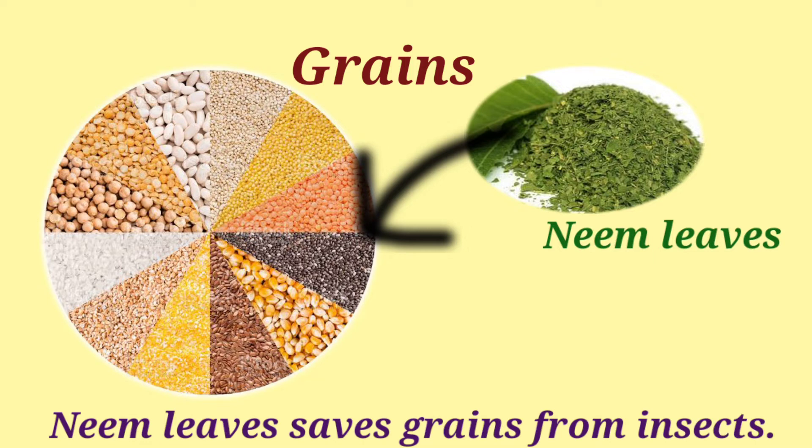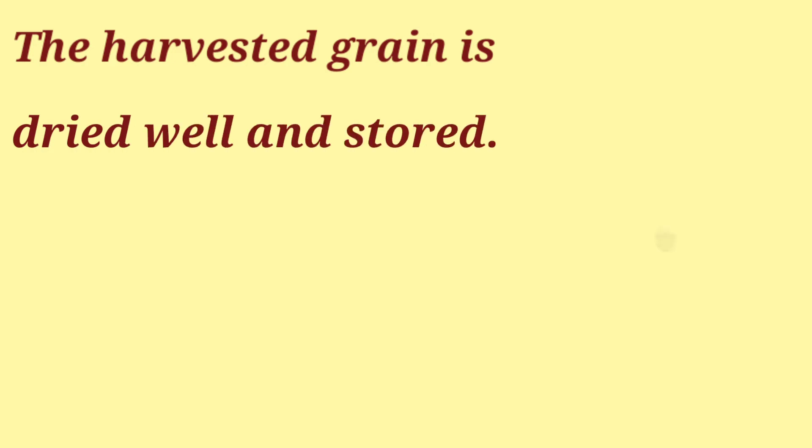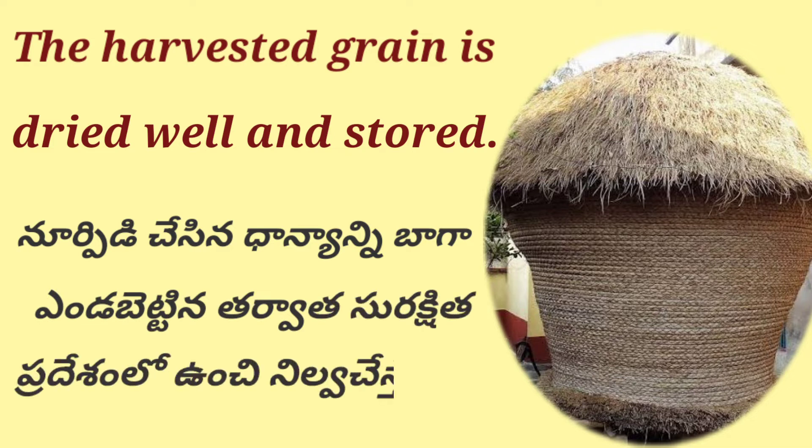Neem leaves save grains from insects. The harvested grain is dried well and stored. Noorpeedhi cheshi na dhanyan ni baga endabitti na tharvata surakshita pradeseam lo unchhi nilvachas tharu.